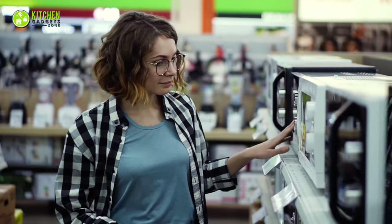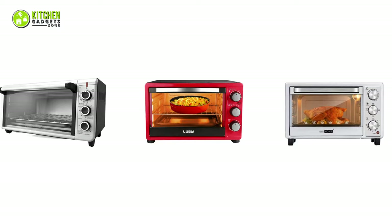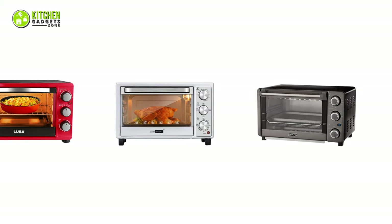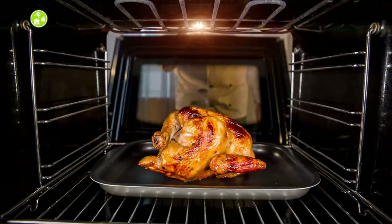As far as your affordability is concerned, we have got you covered with reasonably priced ovens. That's why in today's video, we have compiled a list of 5 best affordable ovens to keep your wallet healthy. So without waiting anymore, let's dive into the video.